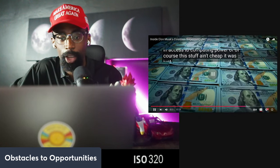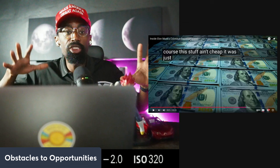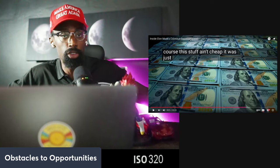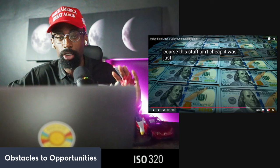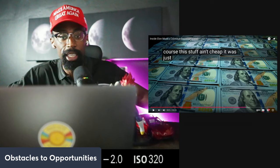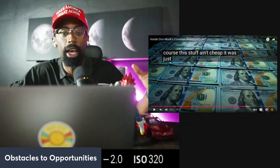I want you to understand the strategic benefit and return on investment from this capital expenditure and how it's going to affect potential shareholders. We're going to talk about the ROI and capital expenditure from the development at Giga Texas. I'll allow the video to finish covering Colossus first.